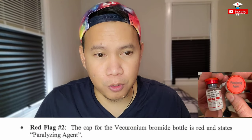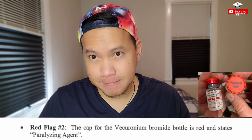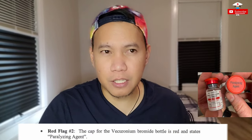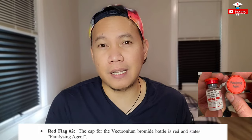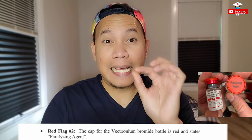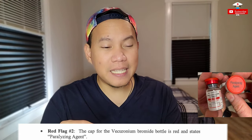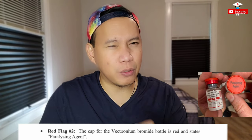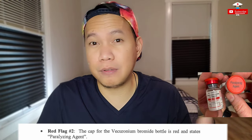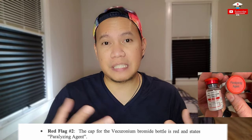One reason she might not have noticed is that different brands and forms of medications are sometimes delivered to the hospital. But red flag number two: the cap for the vecuronium bromide bottle is red and states 'paralyzing agent.' Normally, none of our usual antibiotics or other medications have that. Those high-alert medications that can cause something urgent or harmful to the patient — that's when they put that label. So for this particular medication, there is a warning right on top of it. Normally if you remove it, you could have noticed that — unless you were clicking through without actually looking at it. She said she was distracted by her trainee.